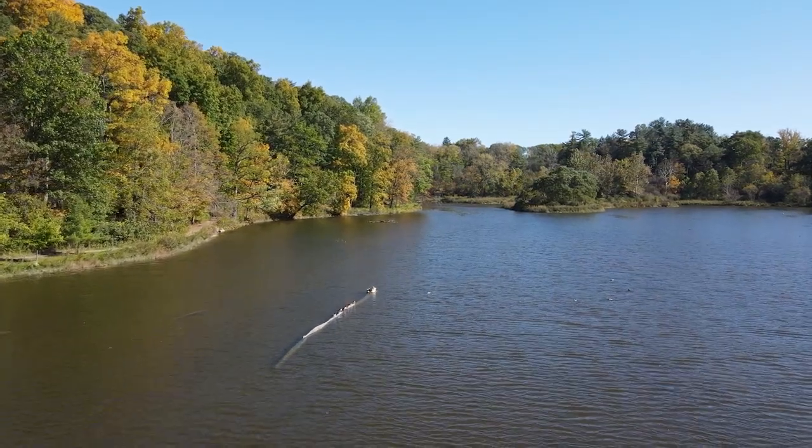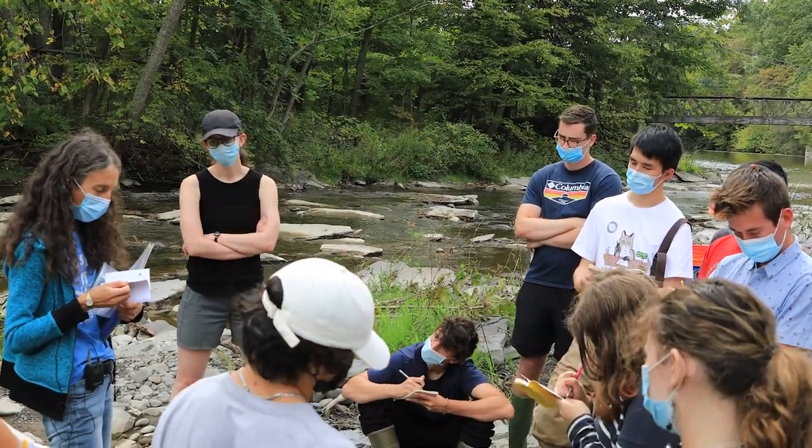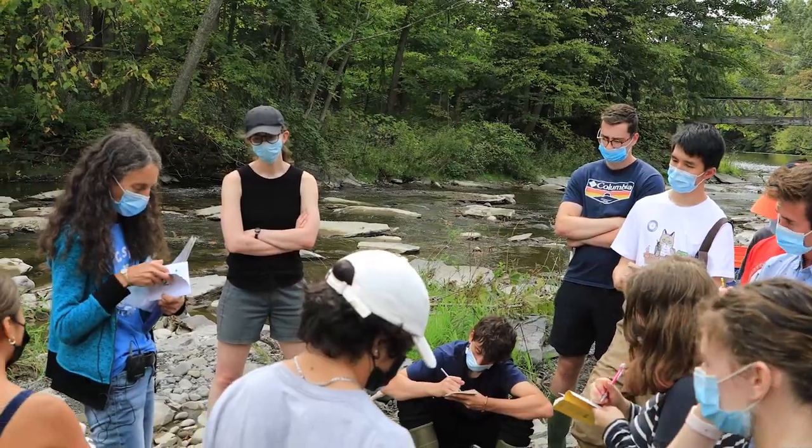Introductory Field Biology is a field course, as the name indicates, for which we spend 80% outside in the field — in the forest, at streams — and we explore the natural environment. There's something magical that happens when students leave the classroom and go out into the field. For lots of us who have this experience, it results in a change in how you view the world around you, and we call that transformative learning.